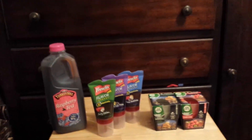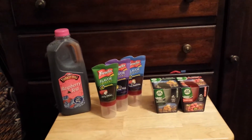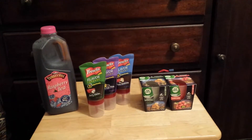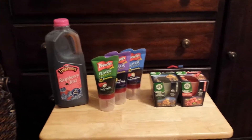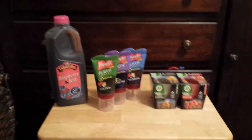Hey y'all, welcome to Working Those Cues, coming to you with the Kroger haul. These items are for the turkey and are part of the Buy Five Save Five.